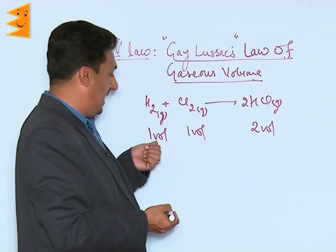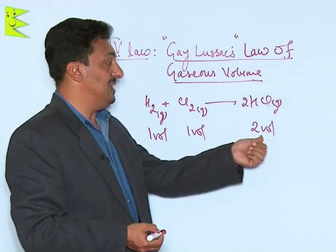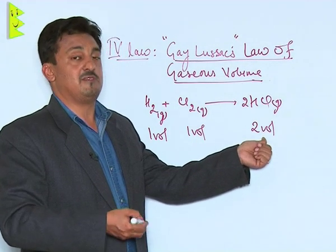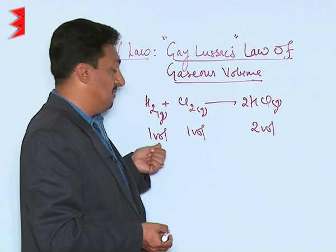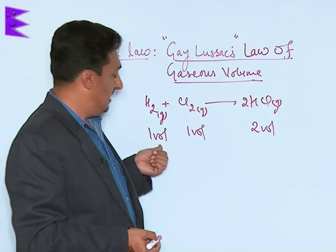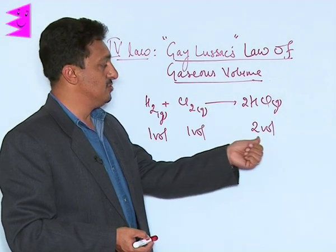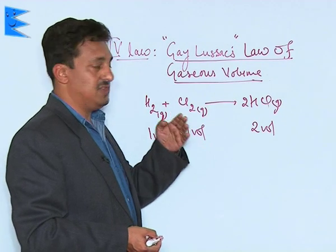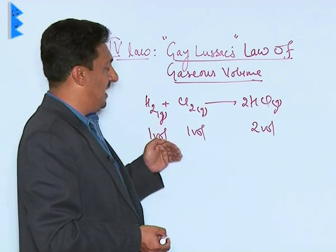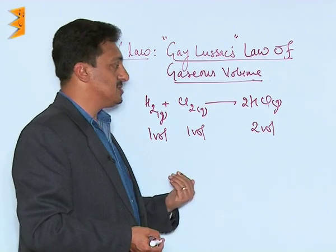The word 'volume' here can be in any unit. If one mL of hydrogen combines with one mL of chlorine, two mL of HCl will be produced. If volume is taken in liters, one liter of hydrogen combines with one liter of chlorine giving two liters of HCl.